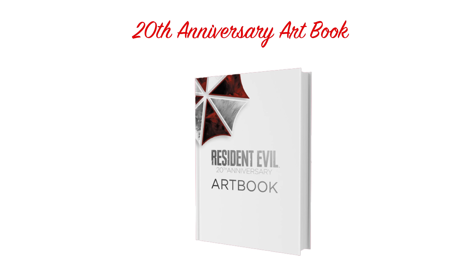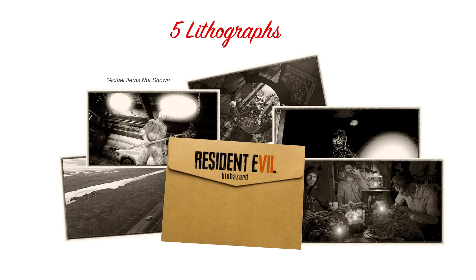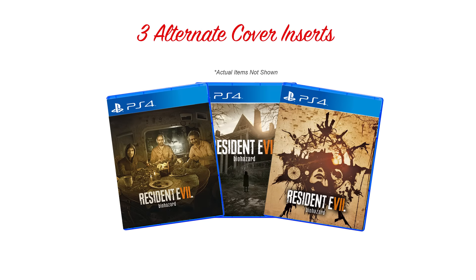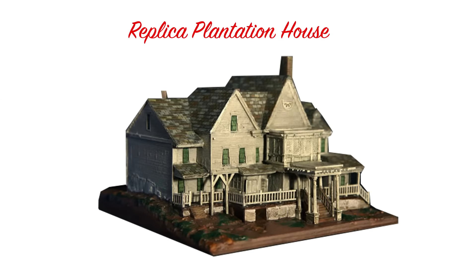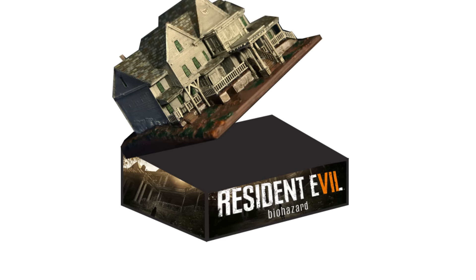Additionally, swag wise, it will come with the 20th anniversary art book, which will probably contain artwork from the entire series, five Resident Evil 7 lithograph images, three alternative box covers, and a weird 1x1x1 foot replica plantation house, which I would guess might be the outer shell of the packaging, with all the items found under the roof.